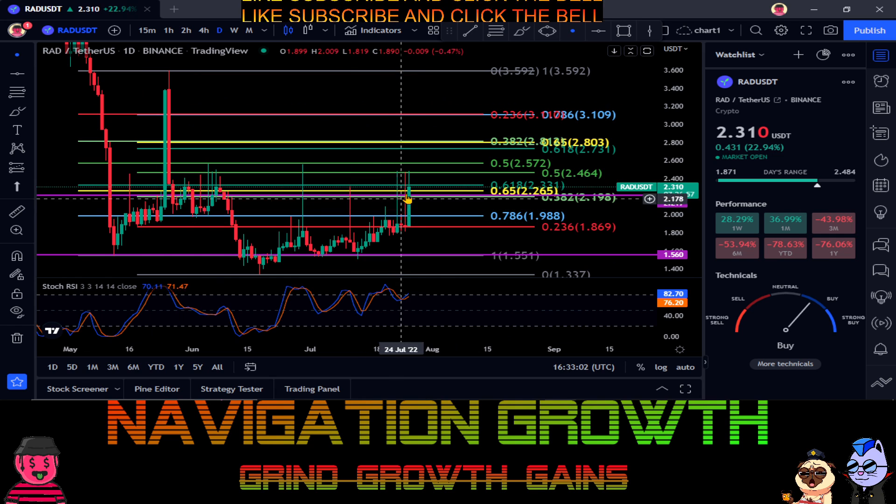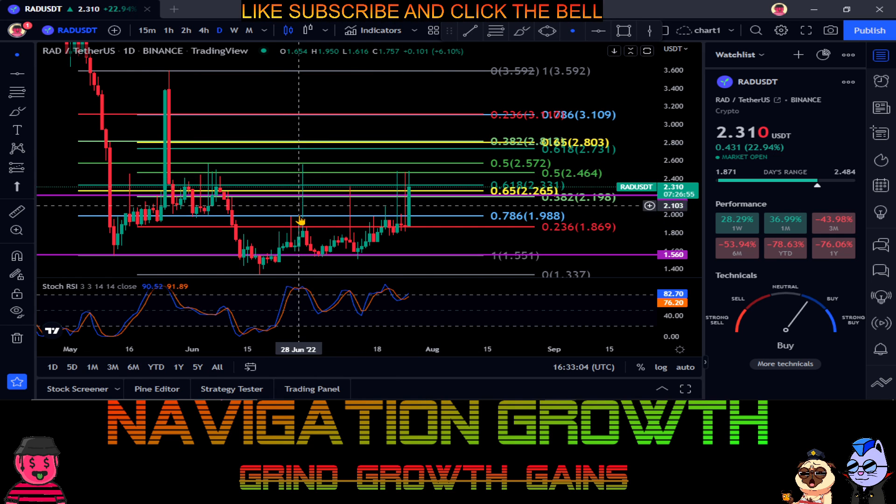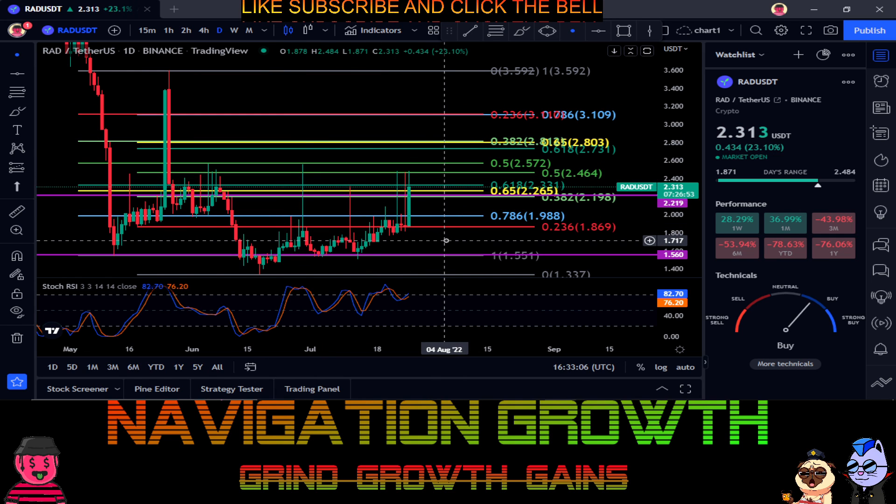Like I said, this thing has wicks all over the place, so I'd watch that — it seems to spike up and then sell off really fast. Not financial advice. Thanks for watching everyone, peace out.